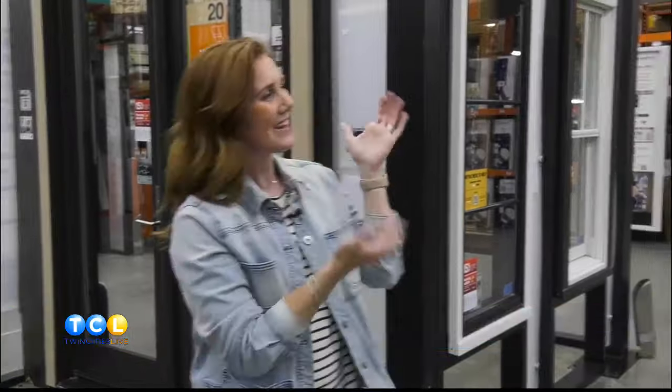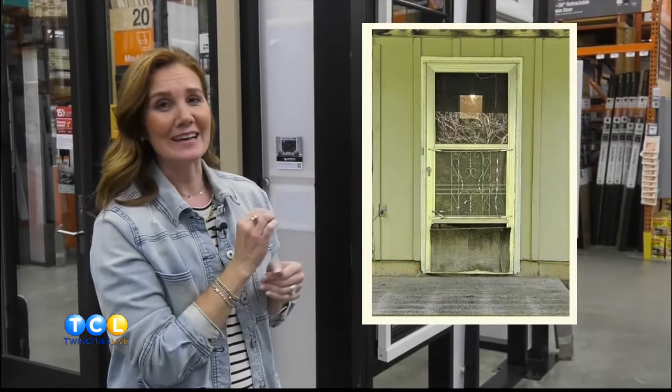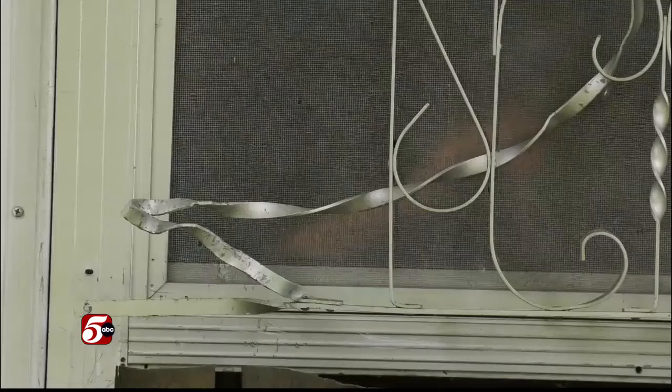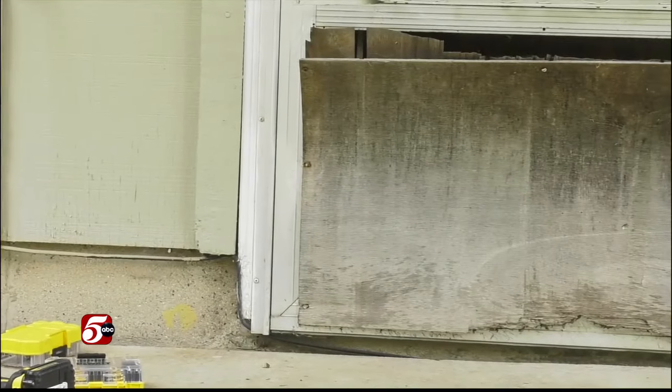I'd like to introduce you to our first door that took our breath away. This is Jason's back door. His submission said, 'Need I say more?' Jason, you have won the first Anderson Storm Door giveaway. Jason is here with us at Home Depot in Maplewood. How old is that storm door? At least 40 years old — I'm guessing it's original to the house.